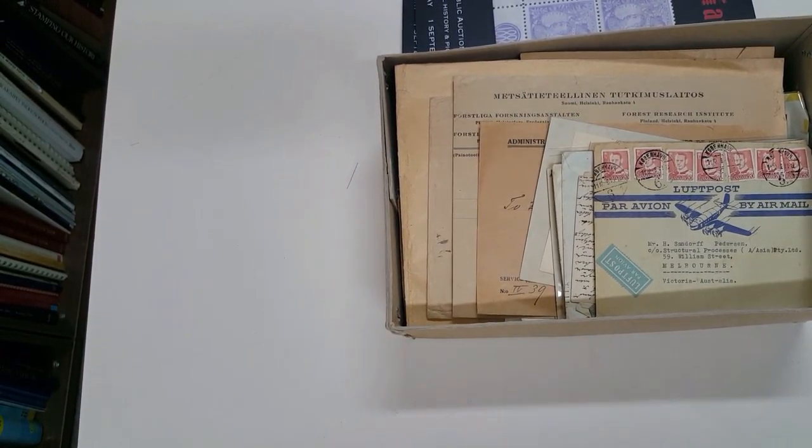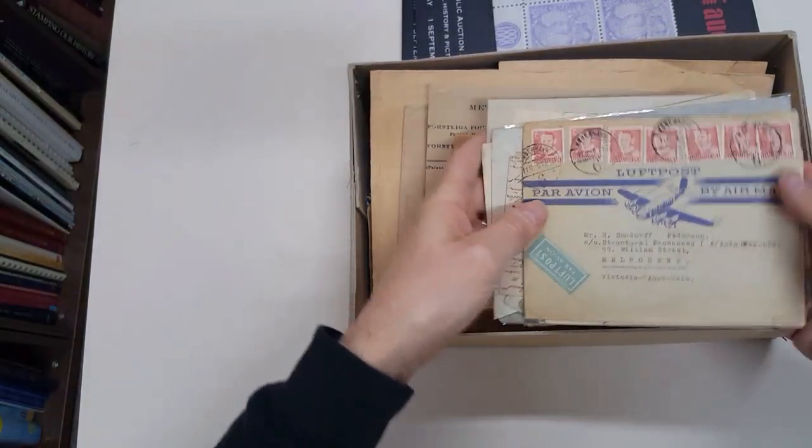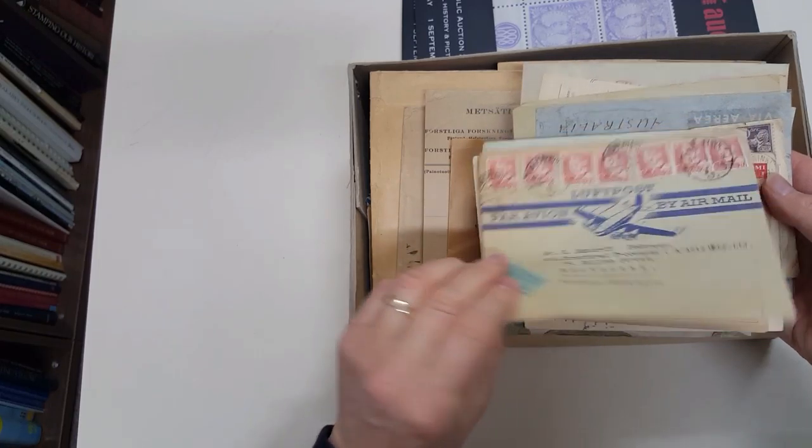Video file for Abacus Auction, sale 229, lot 777 — mostly commercial covers from Scandinavia. Denmark, airmail to Melbourne.